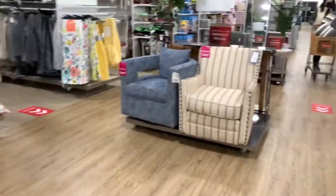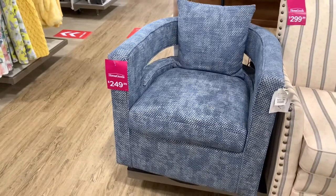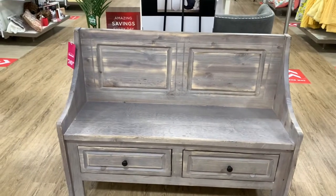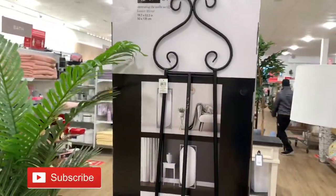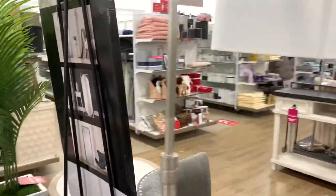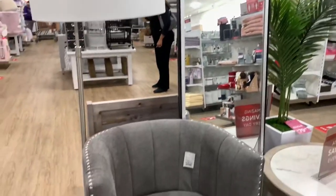They have these nice chairs right here — the one in brown stripe is $299.99, and this blue one right here is $249.99. Nice bench right here — it would go great in a mudroom — $249.99. This decorative wall piece right here looks like a nice mirror. Yeah, that's a mirror, $79.99 for that.